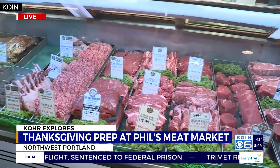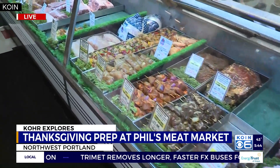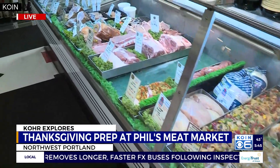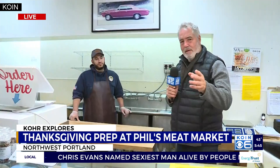They've got every cut of meat you can think of through the glass — all sorts of cuts, ground meats, marinated meats, chicken, pork chops, everything else you can imagine for the holidays. And they've got some special things coming up if you're putting together a Thanksgiving menu. Keep Phil's in mind because they do have a couple of special items.